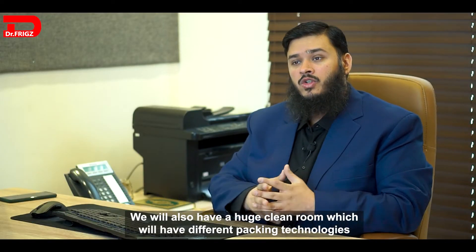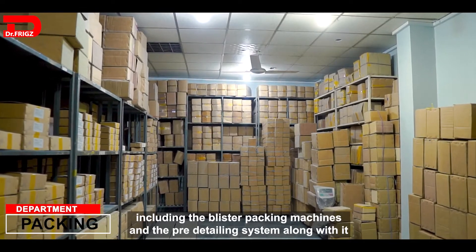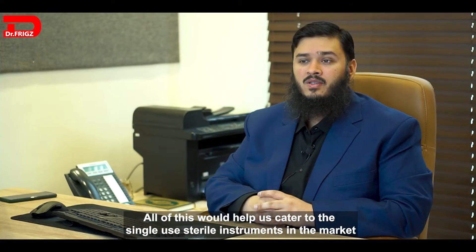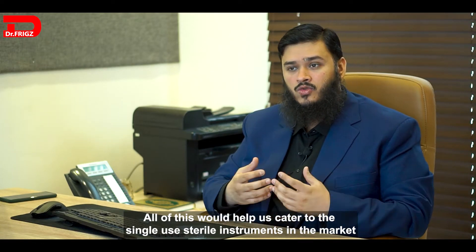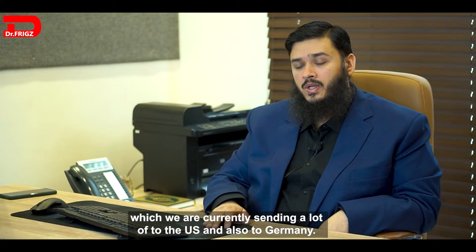We also have a huge clean room which will have different packing technologies, including blister packing machines and a pre-cleaning system. All of this will help us cater to the single-use sterile instruments market, which we are currently sending a lot of to the US and also to Germany.